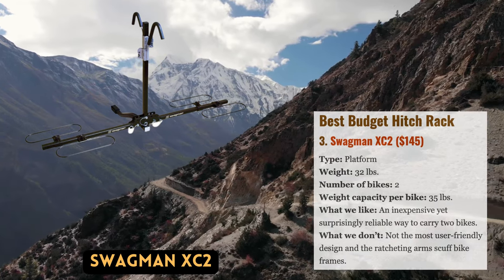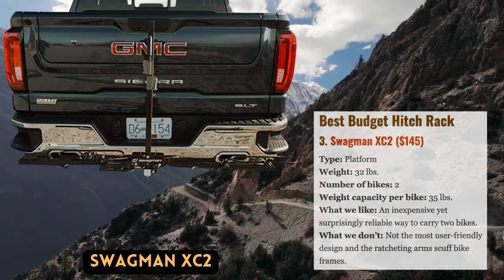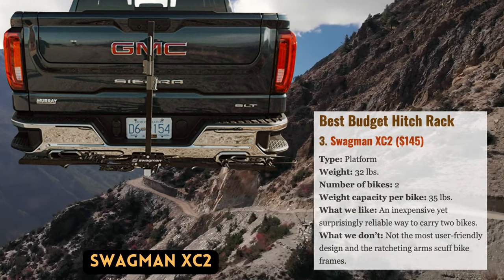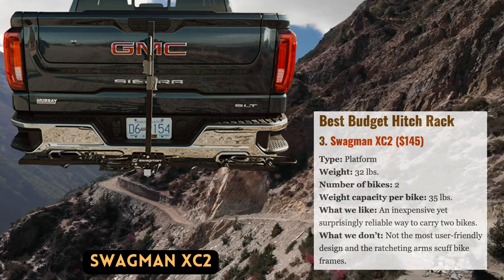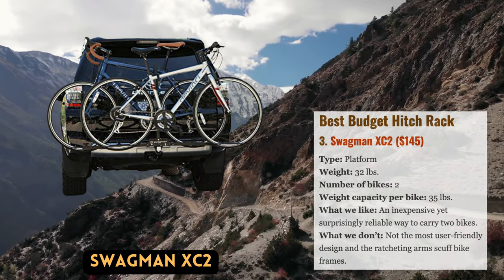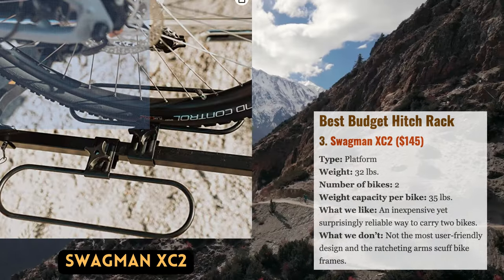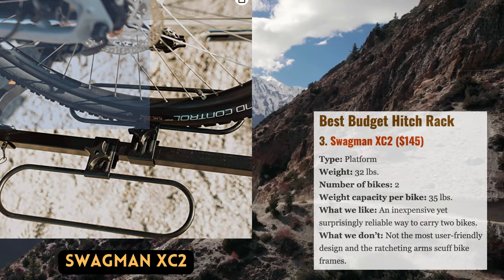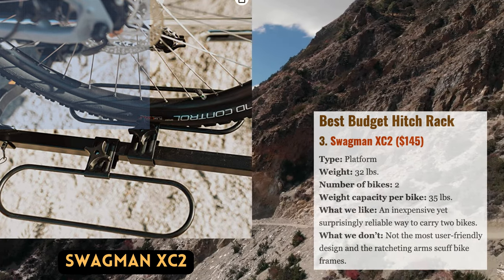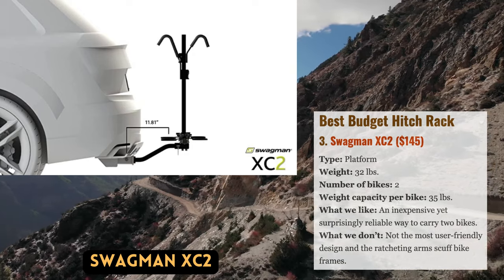Although British Columbia-based Swagman doesn't have the same name recognition as Thule or Yakima, its 2XC2 model is a wise pick for budget-conscious recreational riders. It comes equipped with a highly adjustable tray system, strong ratcheting arms, and a threaded hitch pin that minimizes rack movement — all for just $145 on Amazon. Weighing only 32 pounds, it's simple to install and has a modest footprint, and will safely transport your bikes from point A to point B.